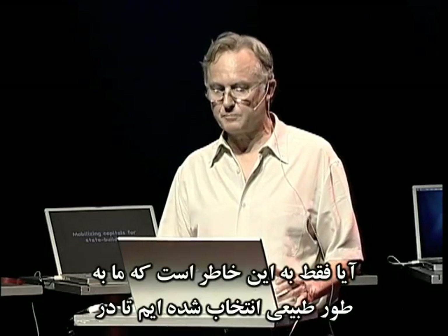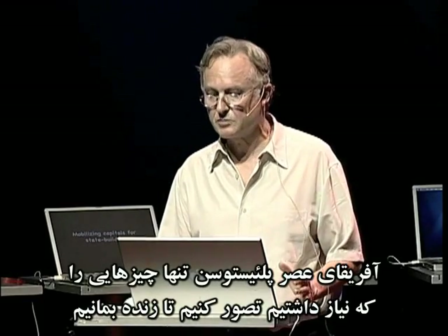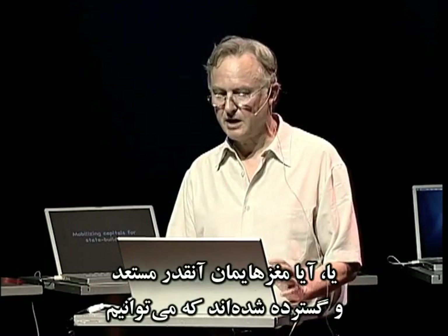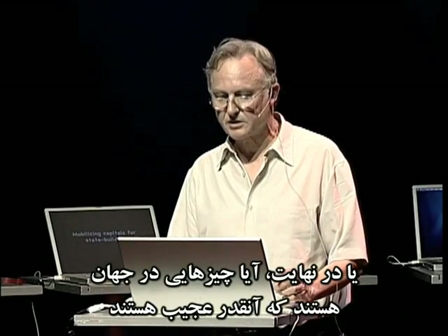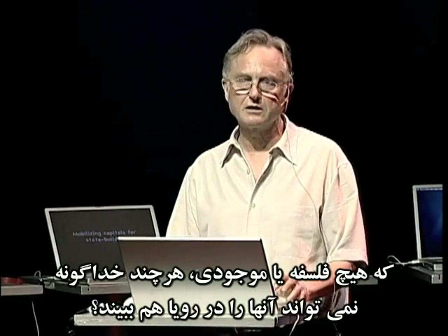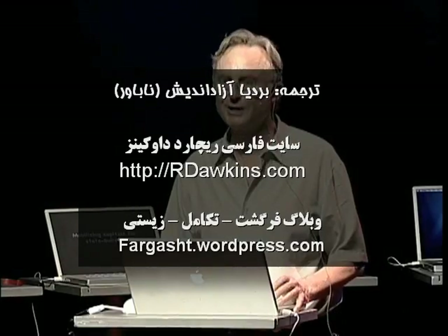If the universe is queerer than we can suppose, is it just because we've been naturally selected to suppose only what we needed to suppose in order to survive in the Pleistocene of Africa? Or are our brains so versatile and expandable that we can train ourselves to break out of the box of our evolution? Or finally, are there some things in the universe so queer that no philosophy of beings, however godlike, could dream them? Thank you very much.